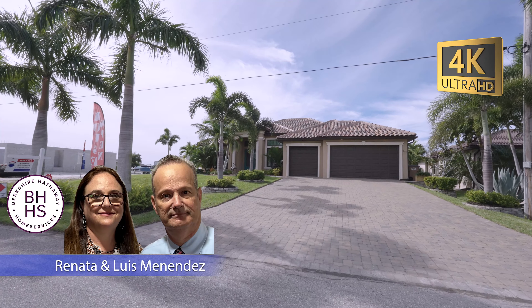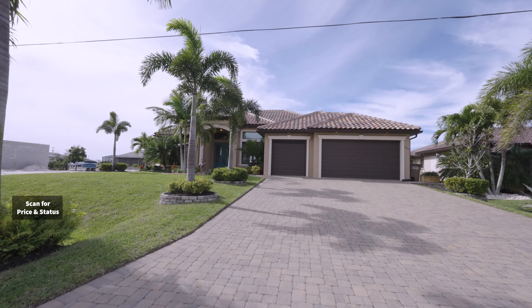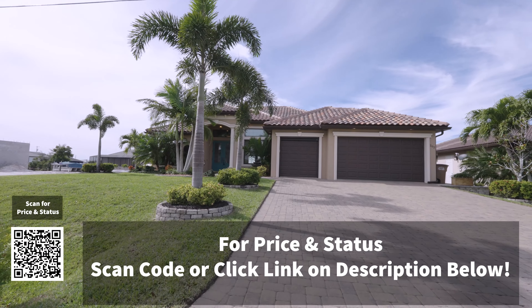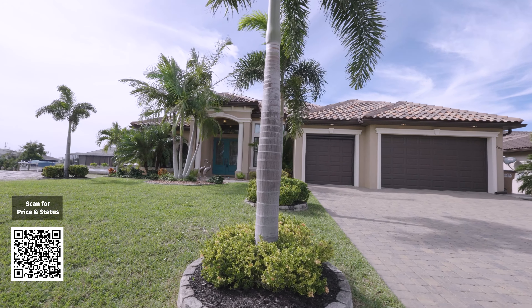Welcome back to another Cape Coral, Fort Myers and Southwest Florida online tour. Today we're coming from Northwest Cape Coral. I was driving around looking for open houses and found this beautiful home.